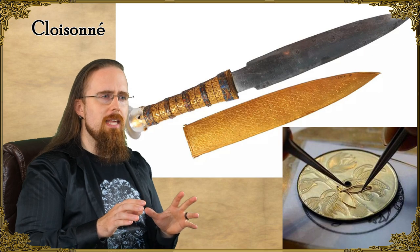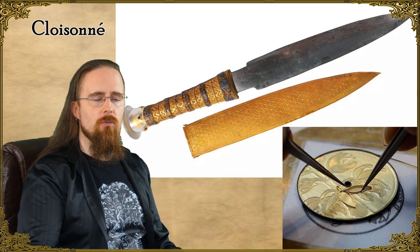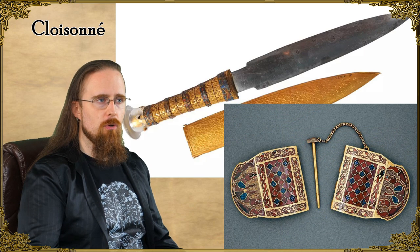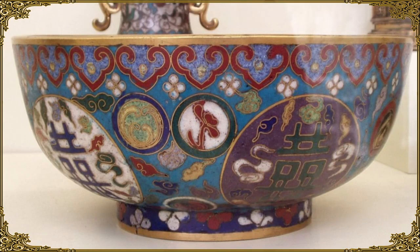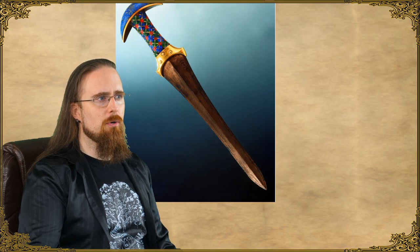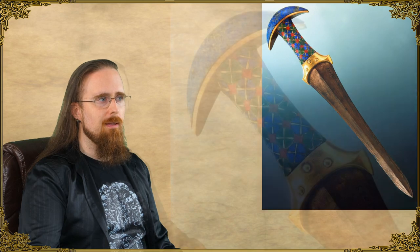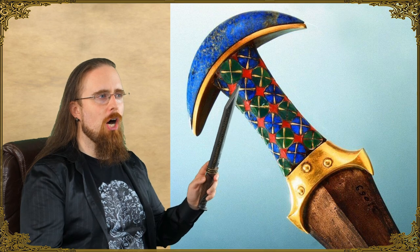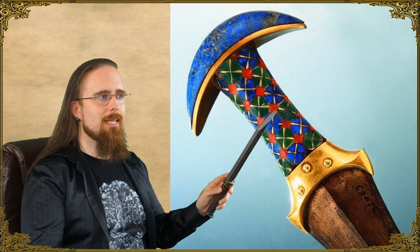Basically, you glue or solder thin metal wire — typically copper or bronze — to the surface, and the cells formed by the wire, called cloisons, are inlaid with gems or filled with colored glass paste, and then fired to harden it. There's another nice example, the dagger of Princess Ita, which is also made with cloisonné. Here's a close-up so you can see how vibrant the colors are and how much the contrast between the shiny metal and colored enamel pops.